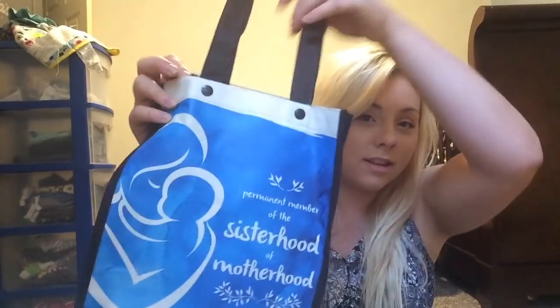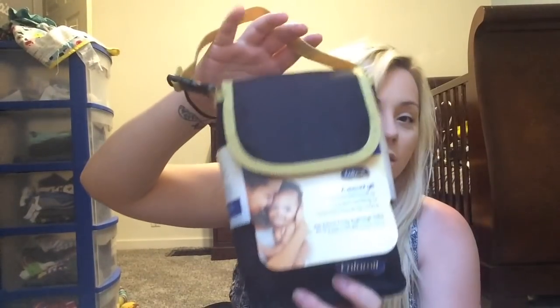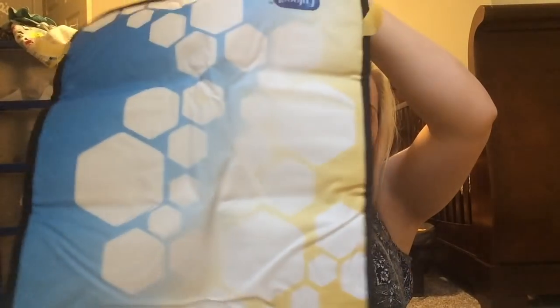So the first thing that I got for free was from my doctor's office. I got this bag, and it also came with a smaller bag inside of it — this is considered a diaper bag, but I wouldn't use it because it's so tiny. Inside we got two breast milk storage bottles, some coupons, and a changing pad.